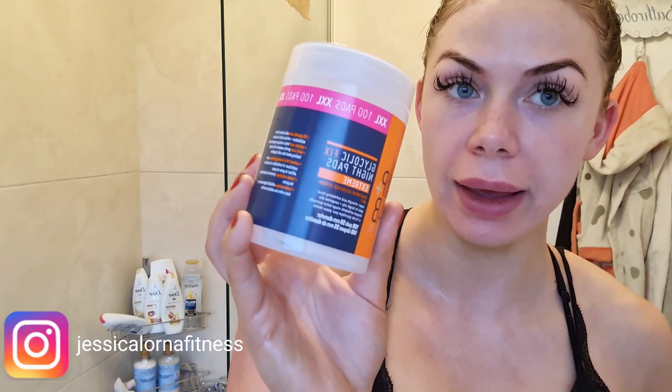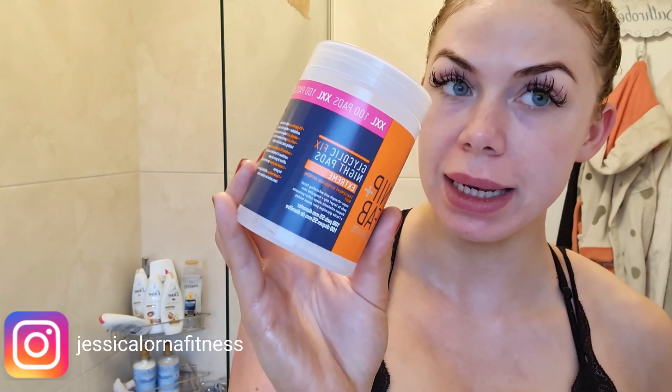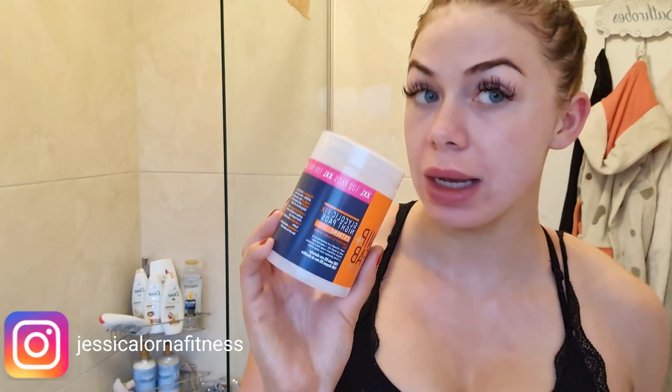My nighttime routine is a little different to my daytime routine in terms of skincare. With the Pixi Glow Tonic, you need to be aware there is five percent glycolic acid in it, which is quite exfoliating. It can sometimes dry out the skin, so be wary of what's in your products — especially if you do face peels. I then go over that with the Glycolic Fix Night Pads from Nip and Fab, which I've been using for a couple of weeks.